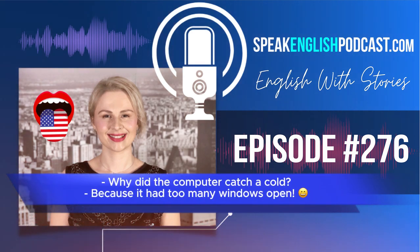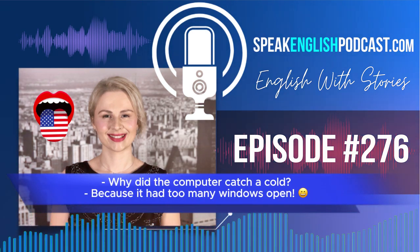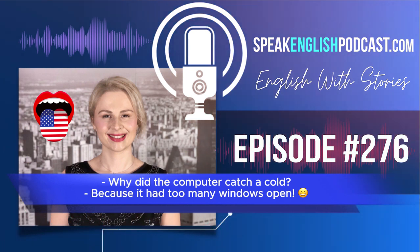Why did the computer catch a cold? Because it had too many windows open.